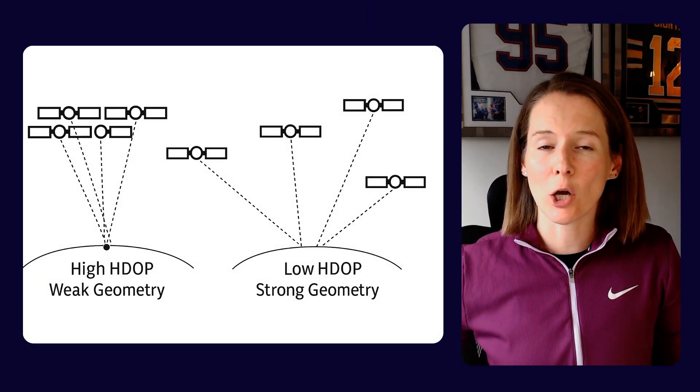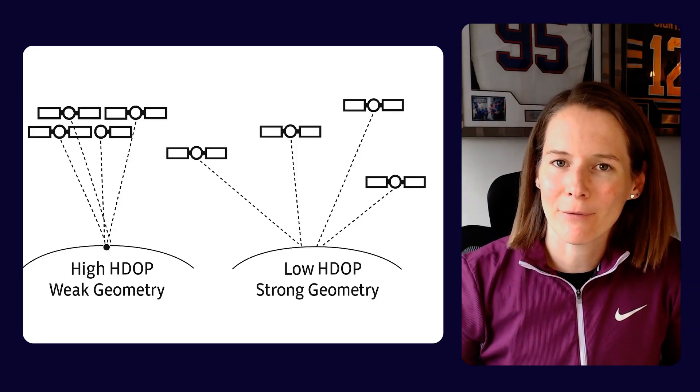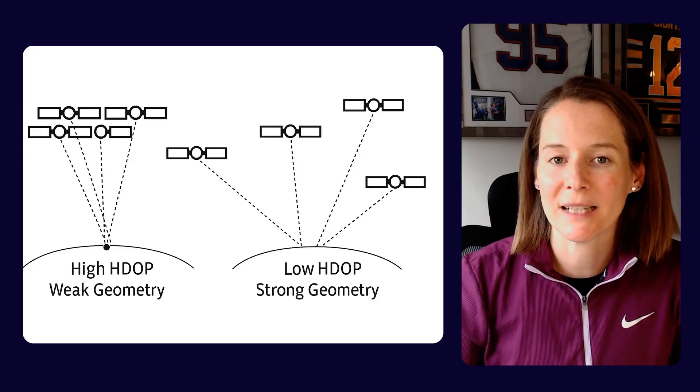Secondly, the horizontal dilution of precision — HDOP. This describes the geometry of satellite position. When satellites are spaced evenly across the sky, the HDOP is low and accuracy improves. But when they're bunched together, that number is high and your data may be less reliable. You should be able to check the HDOP value and satellite count in your technology software, so it's good practice to monitor these routinely, especially in new or built-up settings, and also when reviewing any research publications that have analyzed GPS technology.